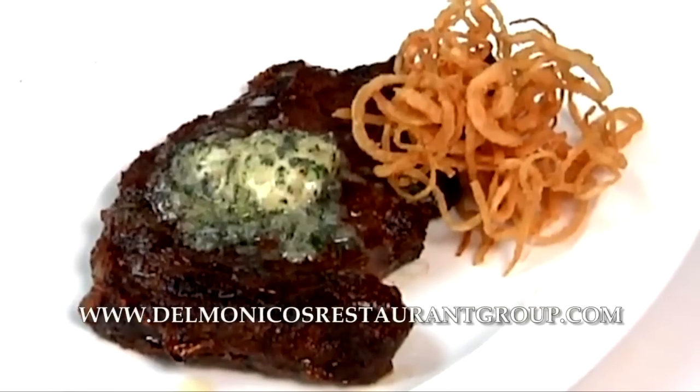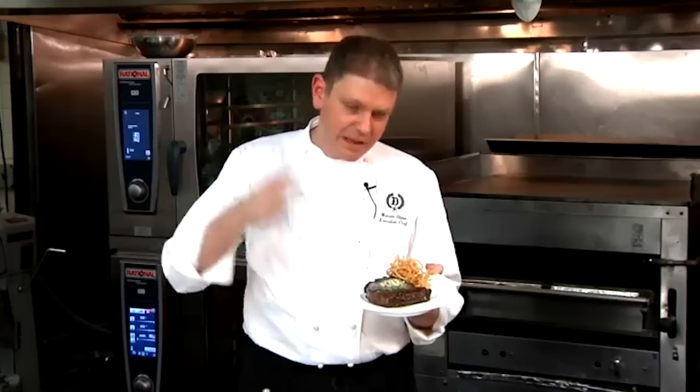That's how you broil a ribeye steak with fresh herb butter. I'm executive chef Billy Oliva for the Delmonico's Restaurant Group. Now let's eat.